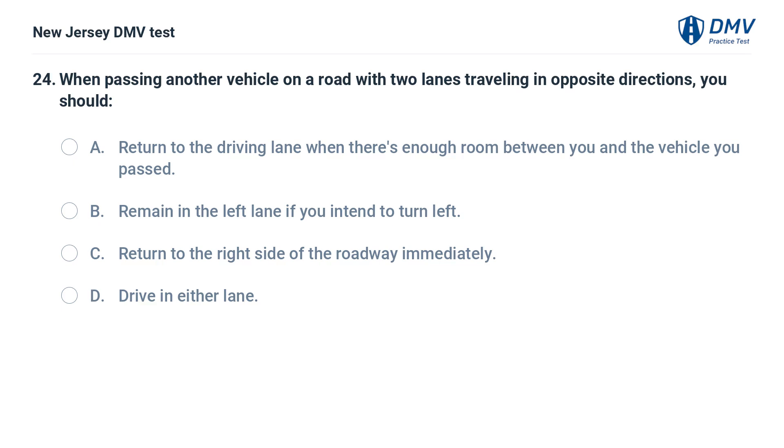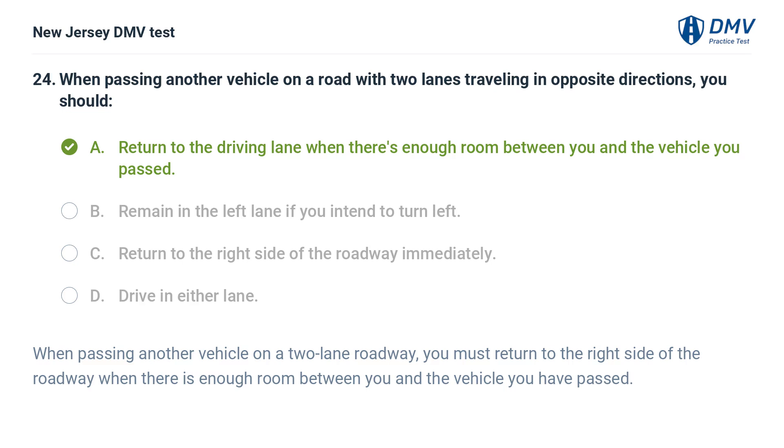When passing another vehicle on a road with two lanes traveling in opposite directions, you should: A. Return to the driving lane when there's enough room between you and the vehicle you passed. B. Remain in the left lane if you intend to turn left. C. Return to the right side of the roadway immediately. D. Drive in either lane. Answer: A. When passing another vehicle on a two-lane roadway, you must return to the right side of the roadway when there is enough room between you and the vehicle you have passed.